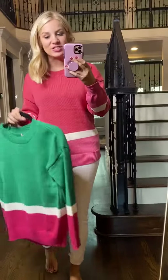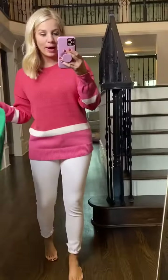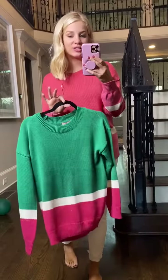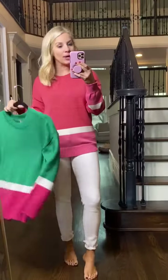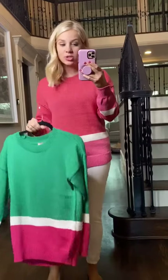Okay y'all, this sweater is so cute, so preppy. I'm wearing the pink one and then this is the green. I paired it with white denim because I'm always ready for white jeans. As soon as January rolls around, I'm breaking them out and wearing them with booties and sweaters and all the things, just brightening up my wardrobe.